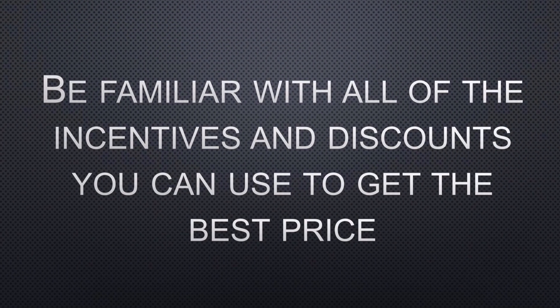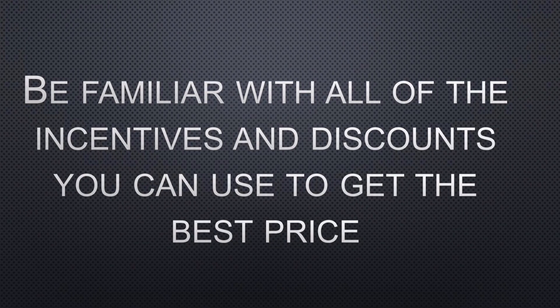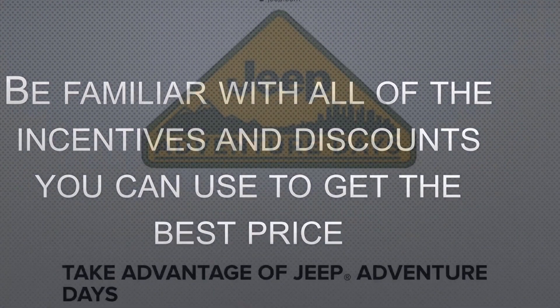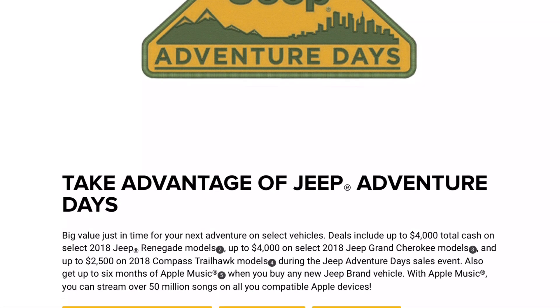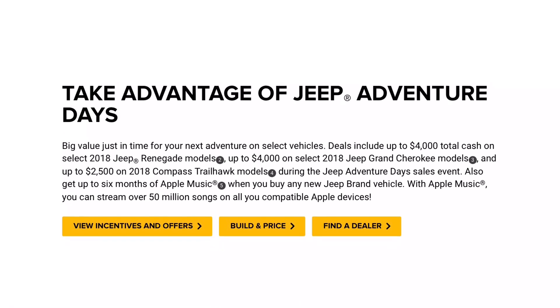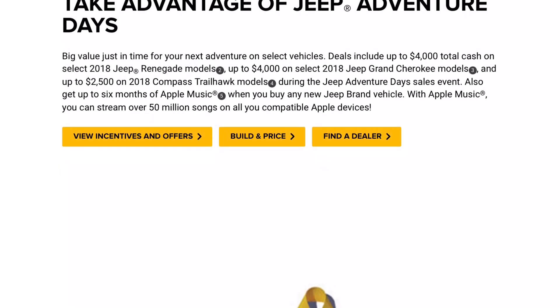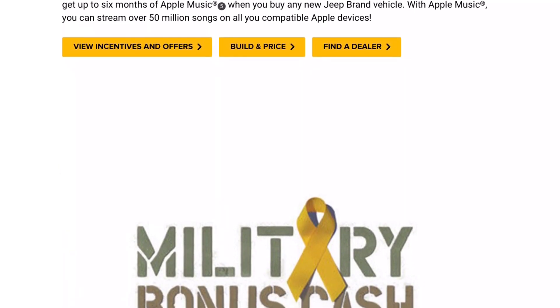You want to familiarize yourself with all incentives and discounts you can use to get the best price — discounts that the manufacturer is offering like Jeep, or discounts you might get being an employee of a certain company. For Jeep, for example, there's the Tread Lightly discount. Make sure you research all the possible discounts available and have those in your back pocket for the day that you're ready to buy.